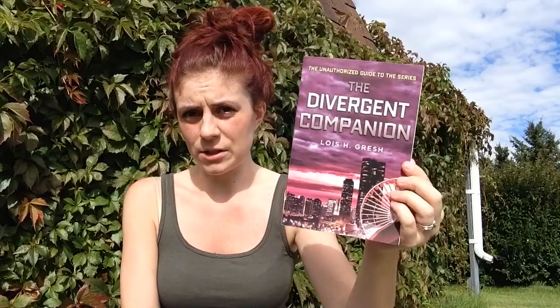I saw this book at the bookstore for full price and didn't really want it that much at full price, but it was on Book Outlet so I got it because it was cheap. It's The Divergent Companion by Lois H. Grish. I guess she does a bunch of companion books — I think she did a Hunger Games one too, which I paid full price for. It'll be fun to read because I like getting background.